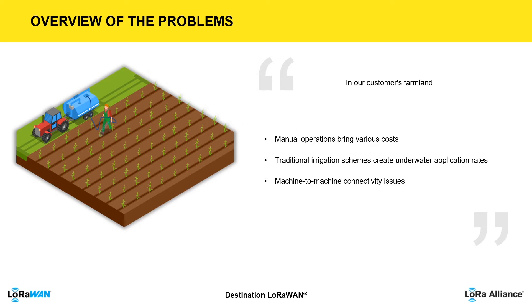The water control gates and valve openings were manually operated, which creates not only labor, vehicle, and power costs, but also inaccurate water application rates. The plants were monitored in person to determine the best time to irrigate, which adds further labor costs.